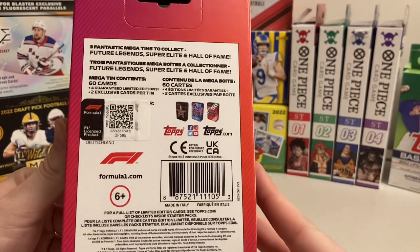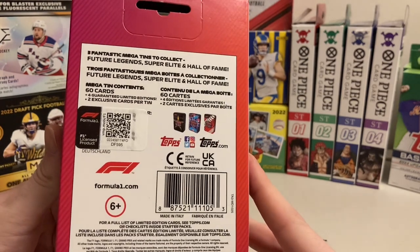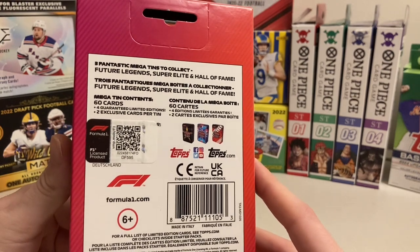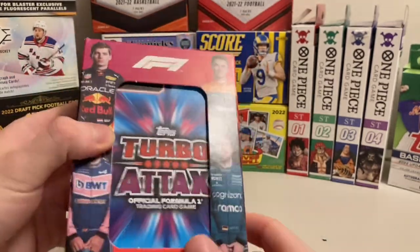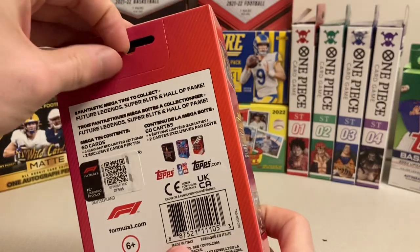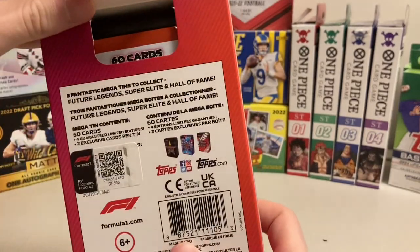And by the terminology used on the back, it's definitely more of a European product. There are 4 guaranteed women additions and 2 exclusive cards for 10. 60 cards, 3 Megatint designs — or 3 different designs on the front. I believe I got the Super Elite, perhaps.